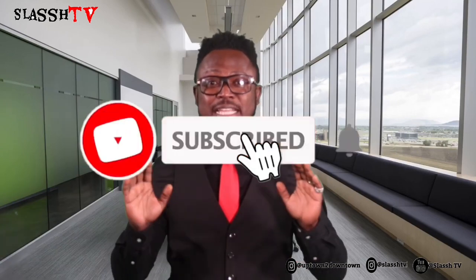What's up family, welcome to Uptown to Downtown on Slash TV. This particular episode is a tutorial on how to schedule your appointment with the Department of Motor Vehicles Administration. This is for Marylanders, so please don't go nowhere.